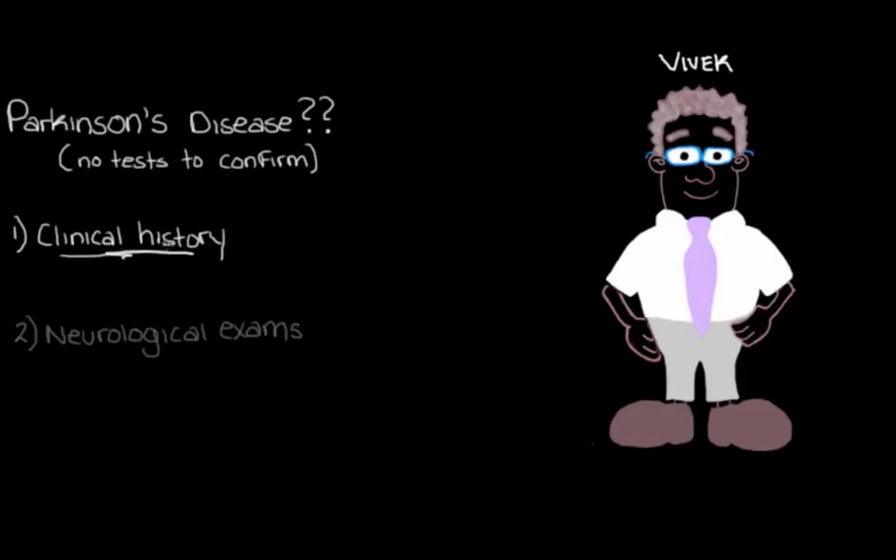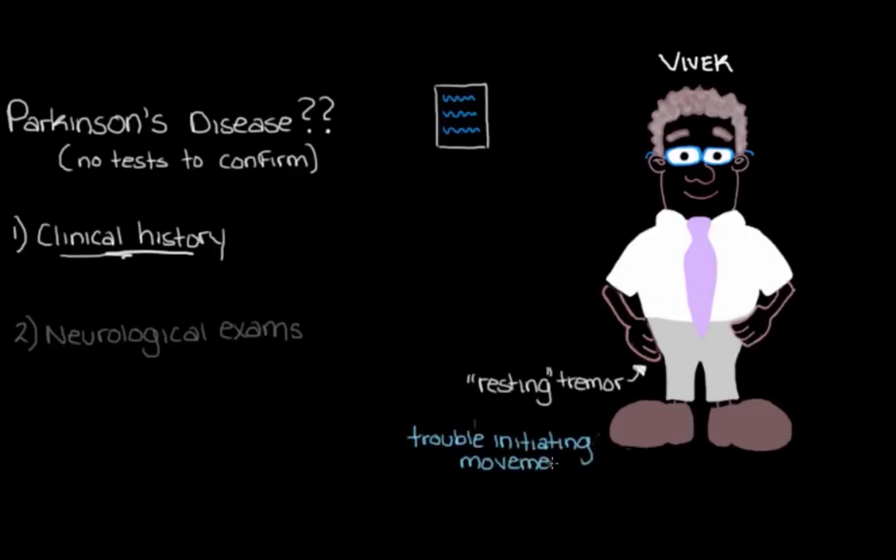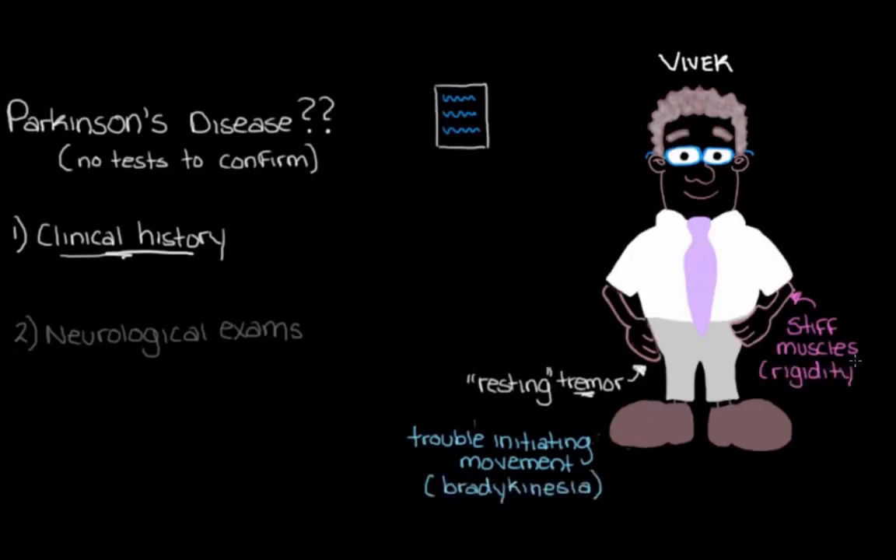Our clinical history is basically like an interview — we want to ask our patient a series of questions about symptoms characteristic of Parkinson's disease. We would definitely want to ask him about the cardinal signs. He might tell us he's been experiencing a resting tremor, and that it's been really difficult to initiate movements — for example, getting out of a chair seems tougher these days. He also tells us his muscles feel stiff and hard to move. This sounds like the major signs of Parkinson's disease: the tremor, the bradykinesia, the rigidity — things that are part of the symptom complex Parkinsonism.